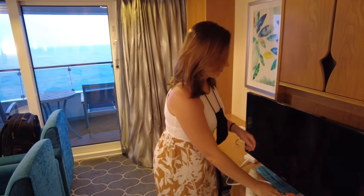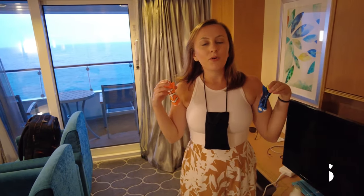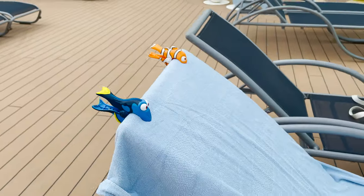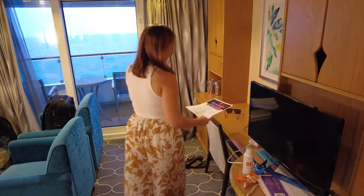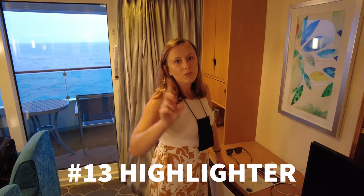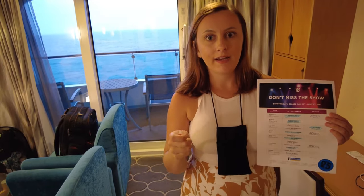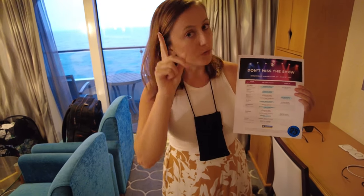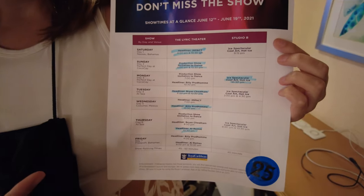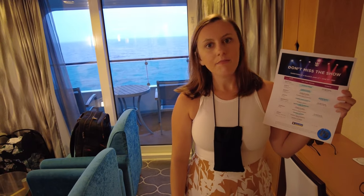Something else you need for your pool deck: super fun chair clips. These will hold your towel up, which also kind of helps you save your seat at the pool deck. Next, a highlighter — you would never think of this, but there's so much to do on a cruise. When you're planning what you want to do, you want to highlight things coming up. On our cruise there were a bunch of different showtimes and we highlighted exactly which dates and times we wanted to go.